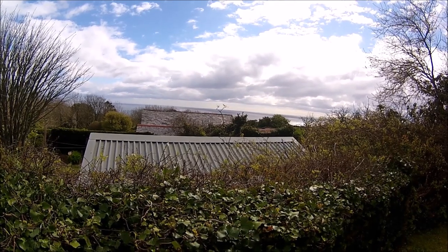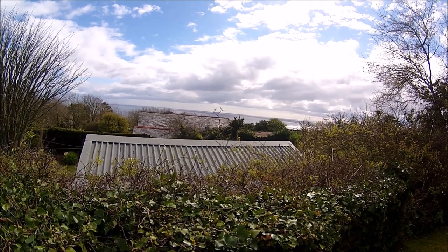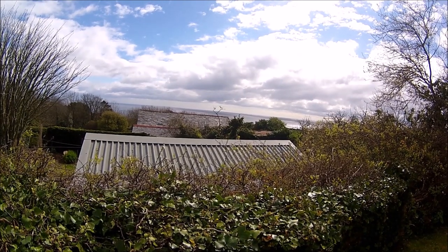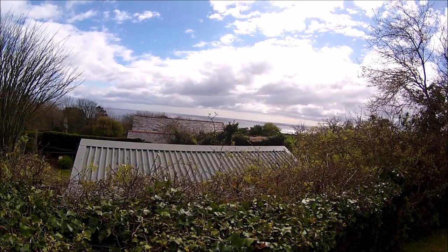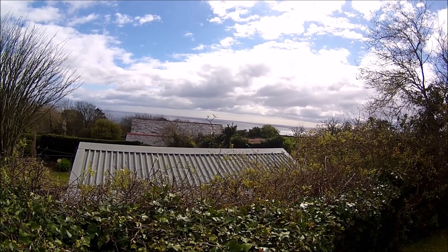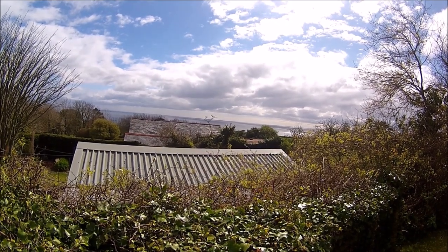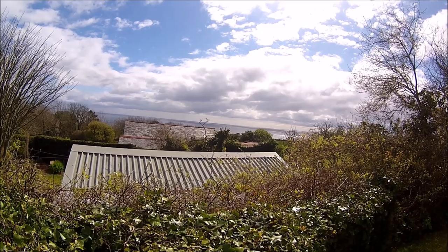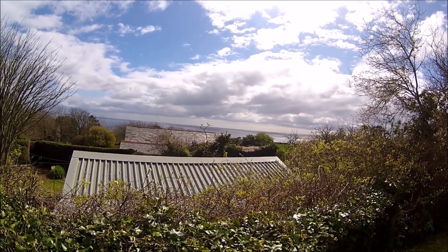I'm really lucky that where I've got this vegetable patch I get this fantastic view of the sea. The coast is about a quarter of a mile away. It's absolutely empty out there at the moment because of the lockdown — very rarely see a ship, occasionally a container ship, and virtually no fishing boats at all. It's a very strange situation.